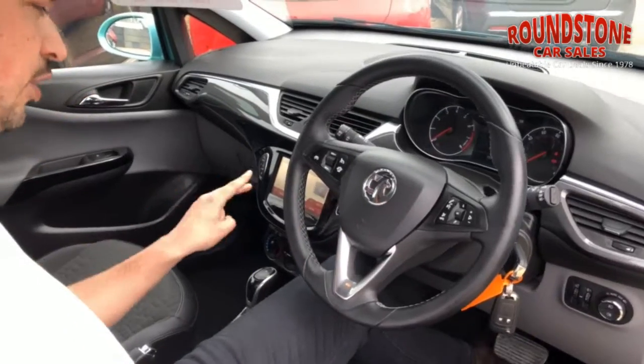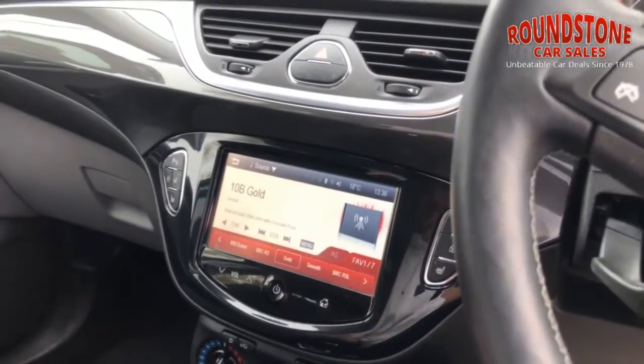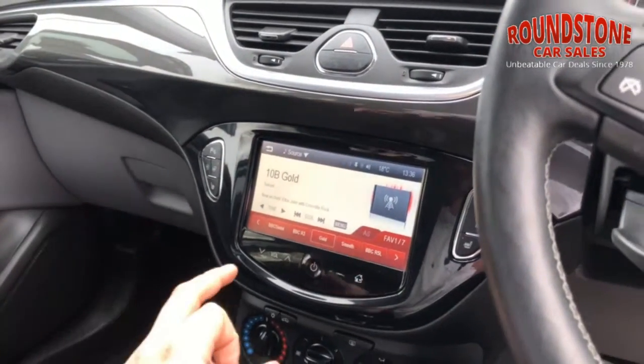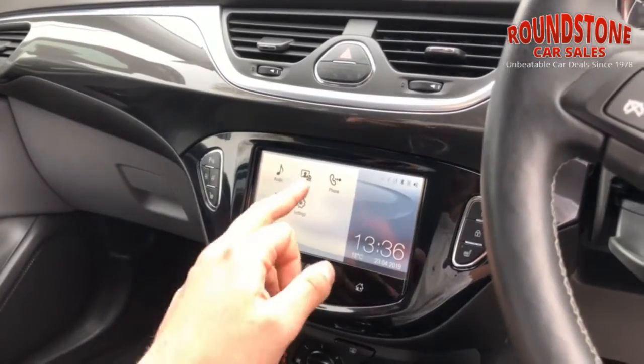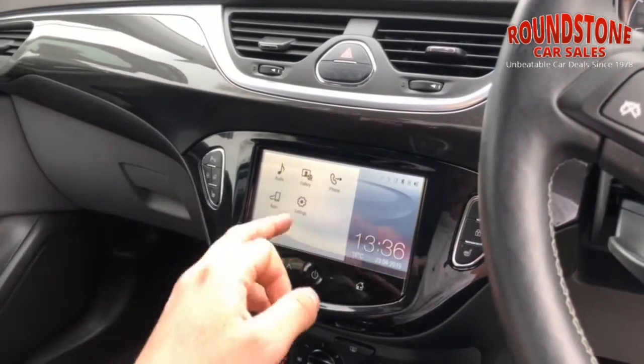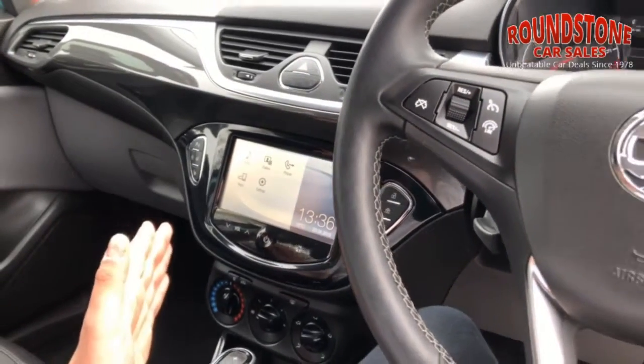What I love most about this car is Vauxhall's excellent new IntelliLink infotainment system. It's really easy to use and straightforward. I've got the DAB digital radio up at the moment — if I press the home button here, it takes me to all the features in the car: phone, audio, apps and settings. Really easy to use, really functional. You're going to absolutely love this one.